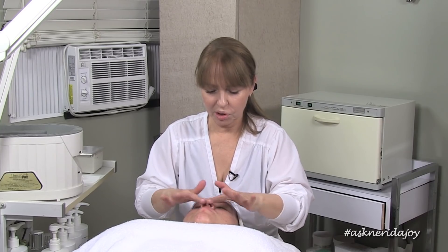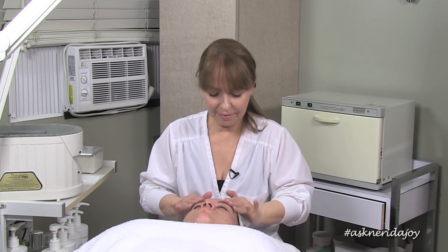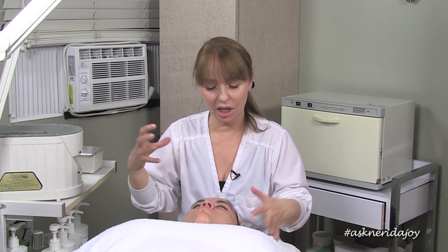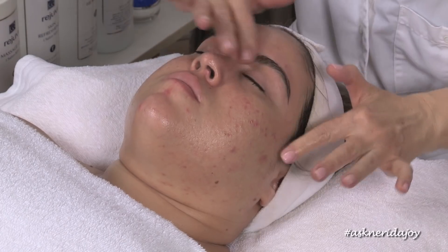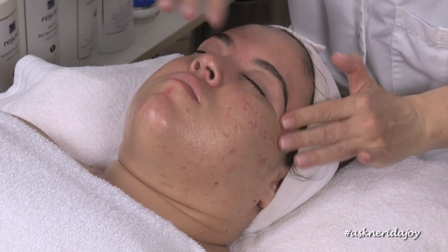The first time I worked on Ali I must have spent at least 45 minutes just extracting, and she had quite a lot of congestion — not just on her cheeks but down under her chin area too. So we've just worked the retinol in. At this point you could use some steam — it would be nice to heat up the skin, not too close to the face, just to help work it in and soften the skin and infuse it a little bit.